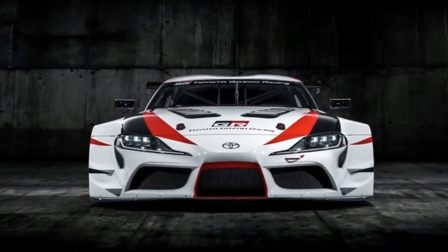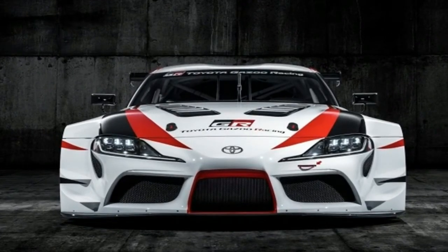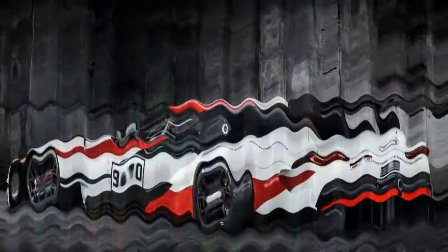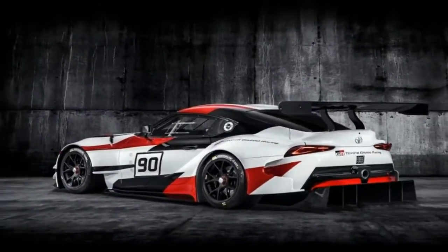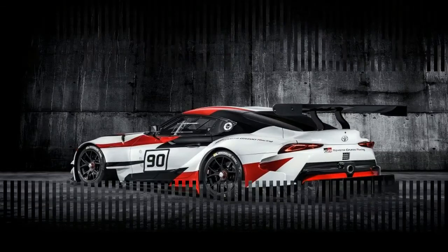Design-wise, the GR Supra takes many of its styling cues from the FT1 concept from a few years ago. This is far from surprising though, as the FT1 was always considered a very early design study of the new Supra.